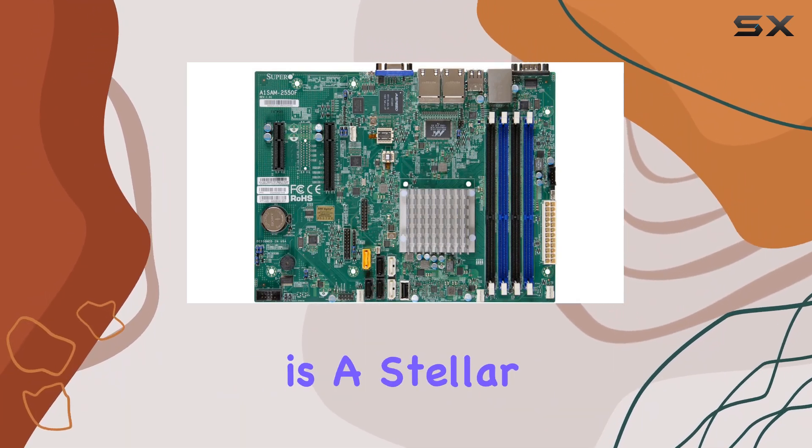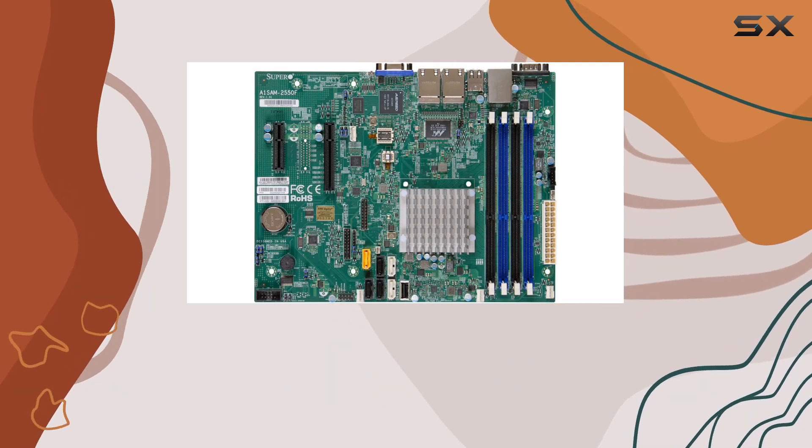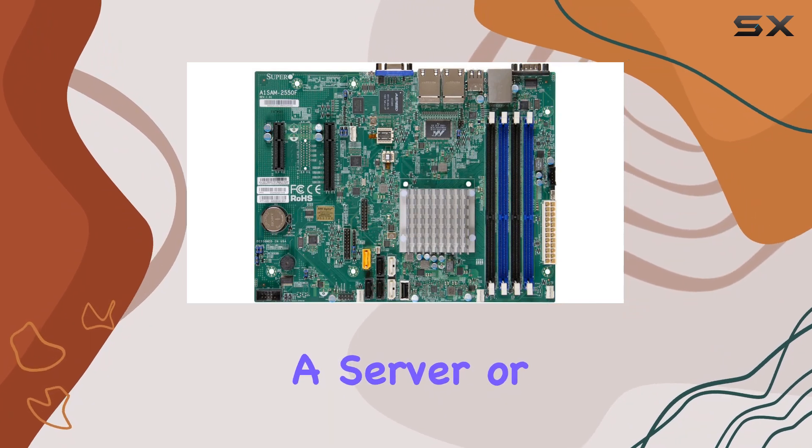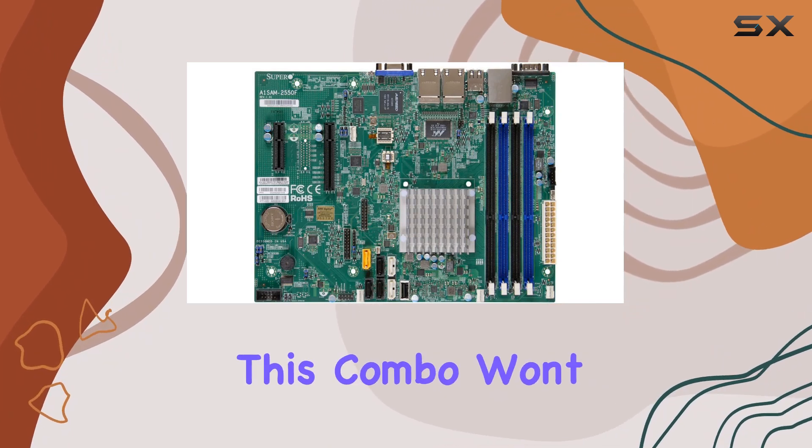In conclusion, the Supermicro A1SRM-2558F Micro ATX motherboard and CPU combo is a stellar choice for those seeking performance, versatility, and efficiency in a compact package. Whether you're building a server or a powerful workstation, this combo won't disappoint.